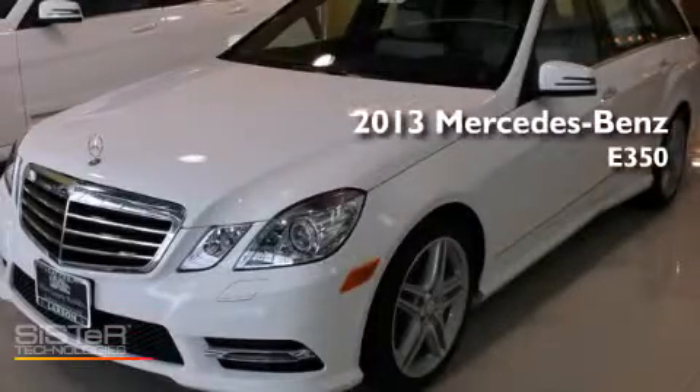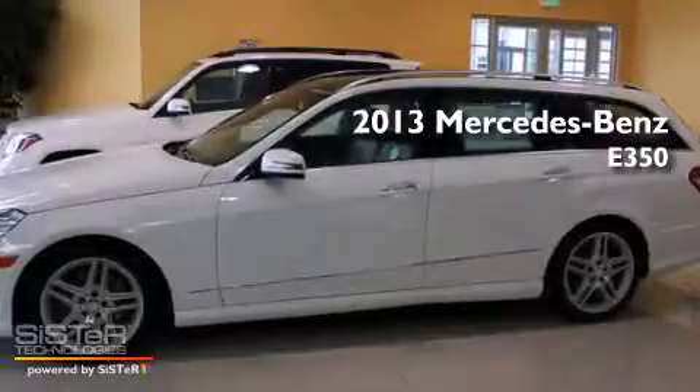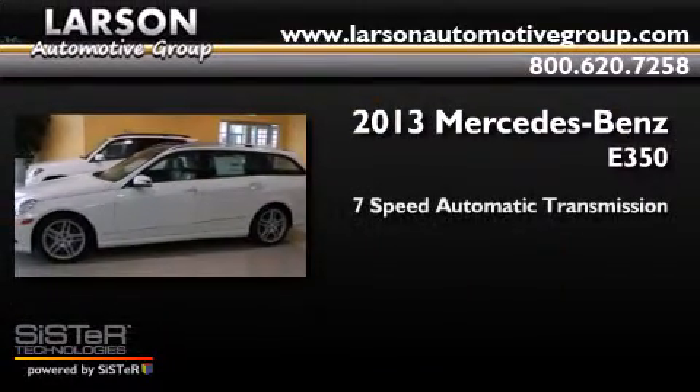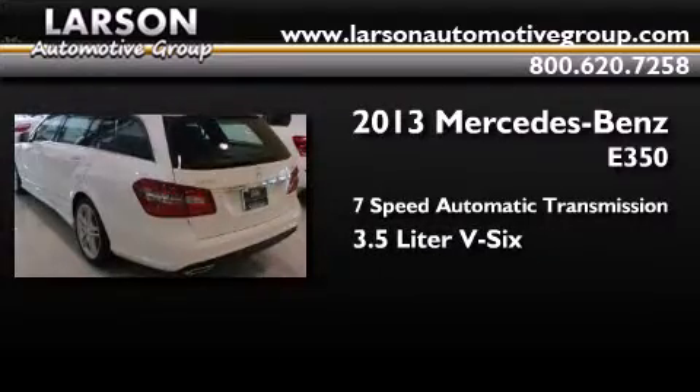This is a brand new 2013 Mercedes-Benz E350. This car has a 7-speed automatic transmission, a 3.5-liter V6, and all-wheel drive.